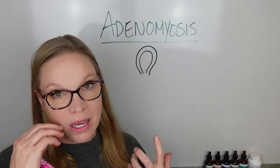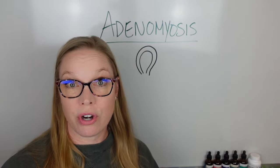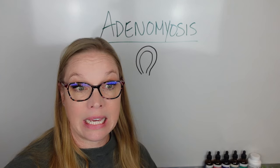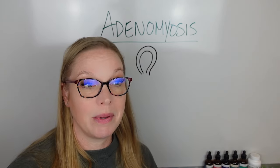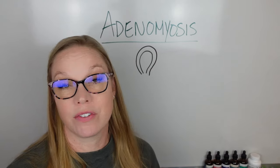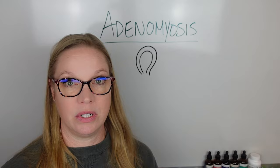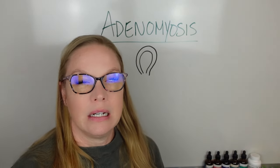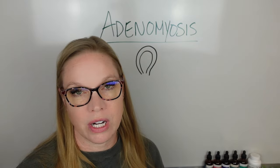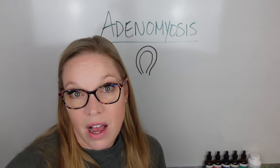Getting officially diagnosed with adenomyosis can be really frustrating. It can take multiple doctor's appointments. I know women that have gone to the doctor 12 different times to figure out if they have adenomyosis, seen 10 different doctors, all of these things over the course of a decade. You can try to get a CT or an MRI, but sometimes that's not even definitive enough — they're going off symptoms and everything else too.